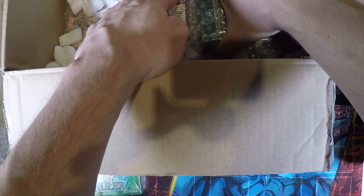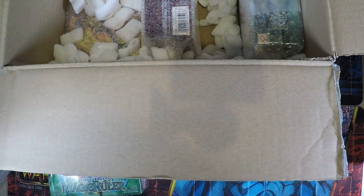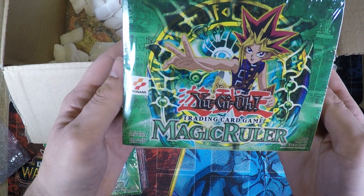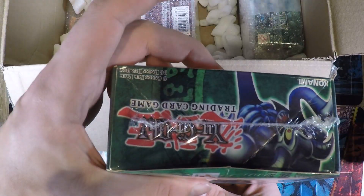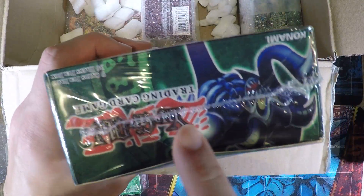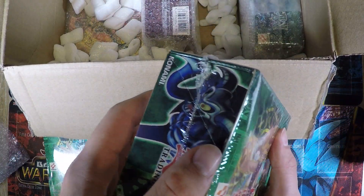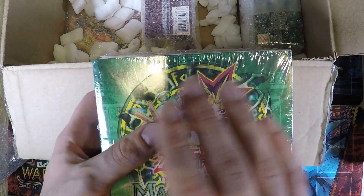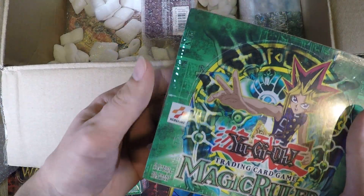Then as you can see here we have another Magic Ruler box. Of course these are not first edition. Again this one is also in extremely good condition. It's a little bit dented in here but it's a usual thing that happens with the 36-pack boxes — if the packs shift a little bit to the left or the right then they just bend down on the edges.